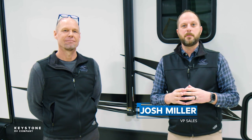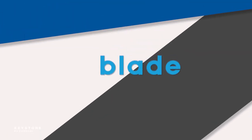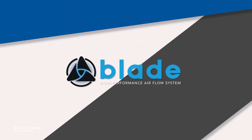Hi, I'm Josh Miller, Vice President of Sales here at Keystone RV, and I'm here with Mark Bullock, our Senior Vice President of Engineering. We're here in the engineering lab to talk about the blade high-performance airflow system that we've developed. Let's go take a look at it.